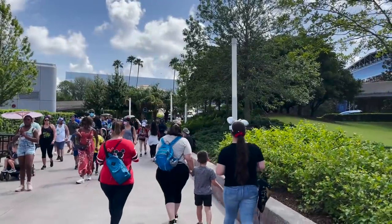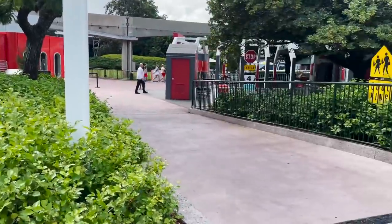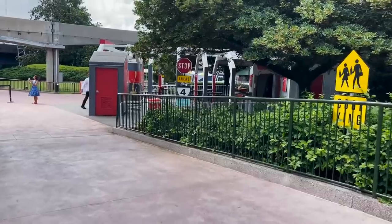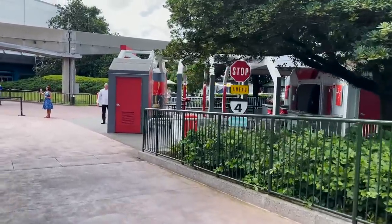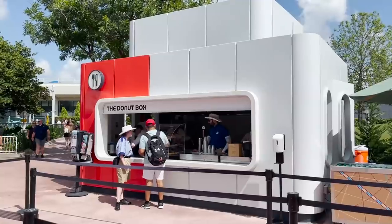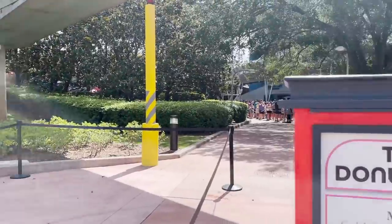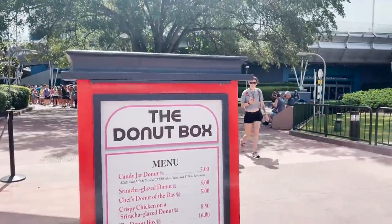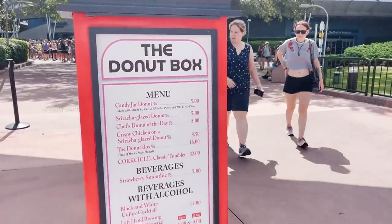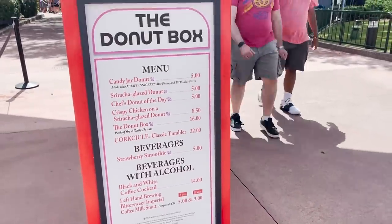Our next booth could be a little hidden. You're going to go past Test Track and make a left; you'll see the Cool Wash location which is closed, but next door to it is the Donut Box. The Donut Box offers a variety of donuts. Last year they did donut holes, and this year they are doing actual full-size donuts. They also have that delicious black-and-white coffee cocktail, which I had last year — I highly recommend that.